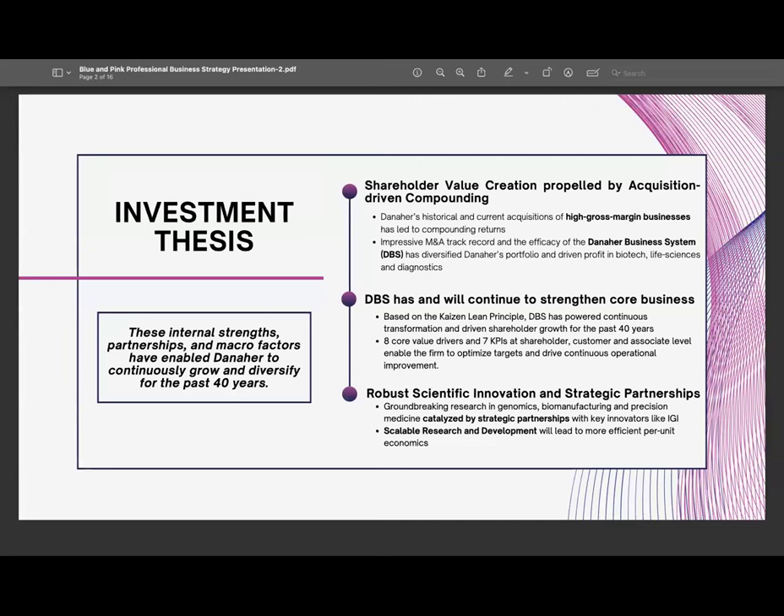The company has consistently reinvented itself through DBS, which enables it to acquire and integrate acquisitions and improve the performance of key targets. Over the last decade, their recurring revenues have skyrocketed, making it a very stable and profitable stock to buy.